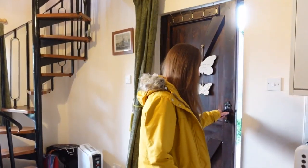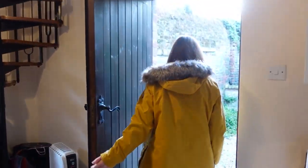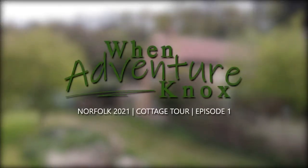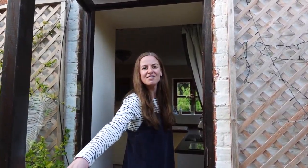I'll kickstart the series sharing our Airbnb tiny home cottage. Hi and welcome to a tour of our tiny home Airbnb property here in Norfolk — come on in.